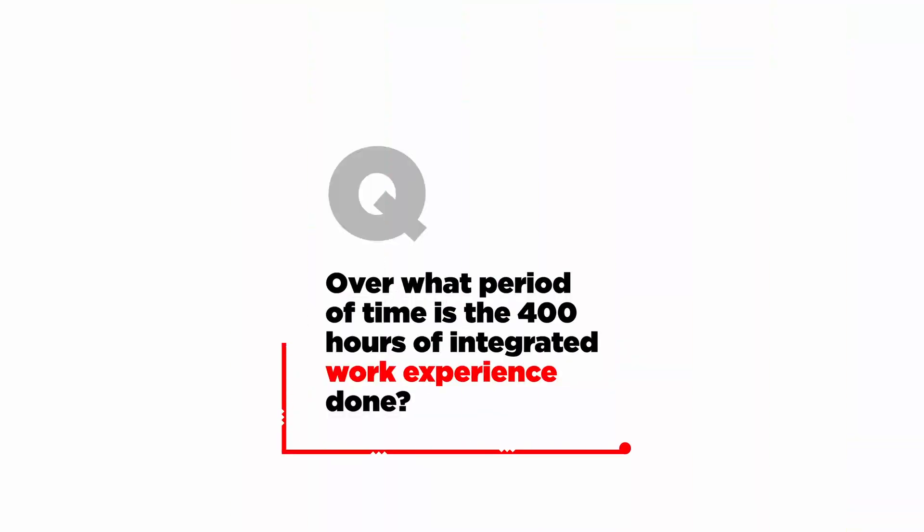Over what period of time is the 400 hours of integrated work experience done? We expect students studying full-time to fit the work experience in during the summer, but some students can fit this in during term. The 400 hours are not included as class time, but students are not expected to start this work until the end of their second year.